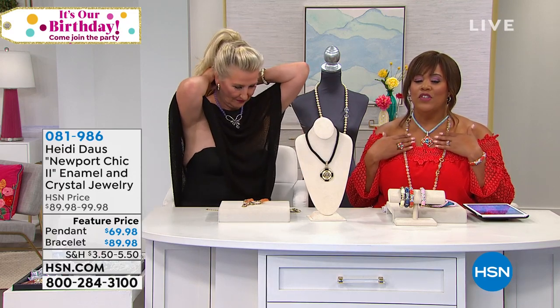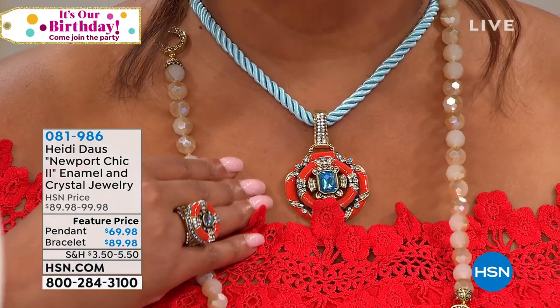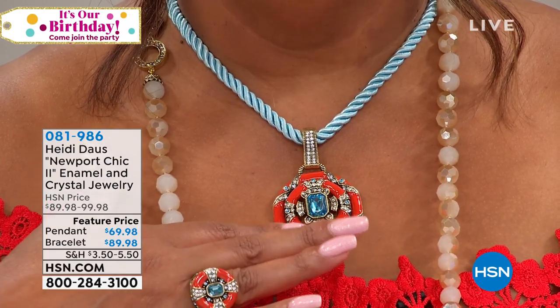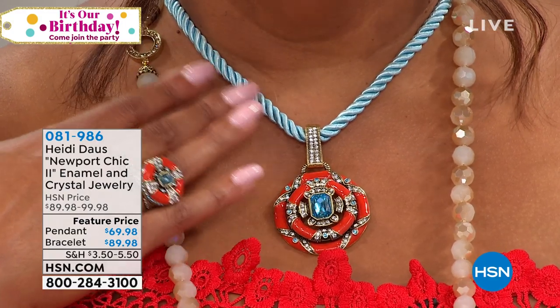We're going to move on to Newport Chic now. In the summer you don't want something that's going to weigh you down — you want it to be incredibly comfortable. So lovely. Look at that — the beautiful aquamarine-looking color on you, that coral and the sparkle. Love the pop of blue. We also have a ring and bracelet to match. Like Ms. Shirley said, she went to the Hamptons — Ms. Shirley went everywhere.